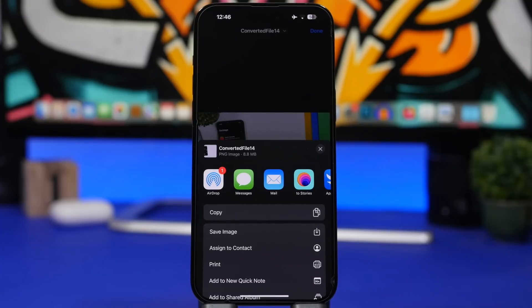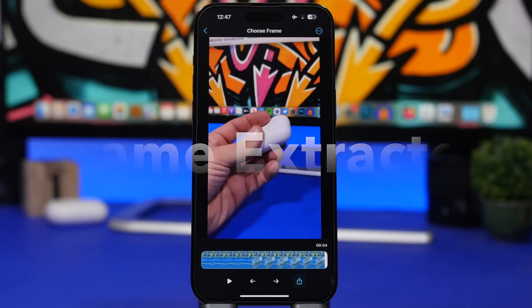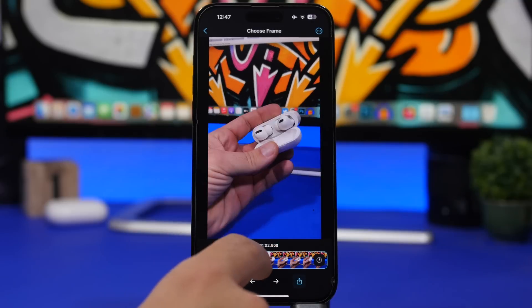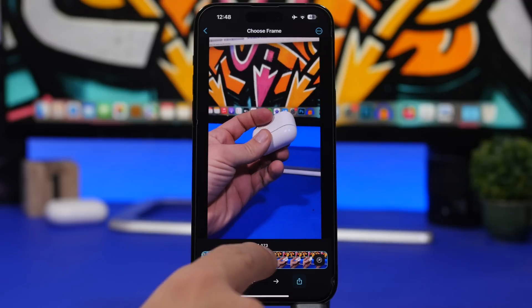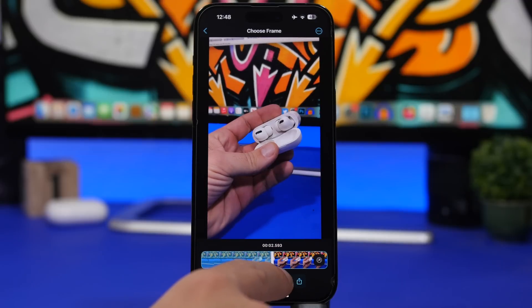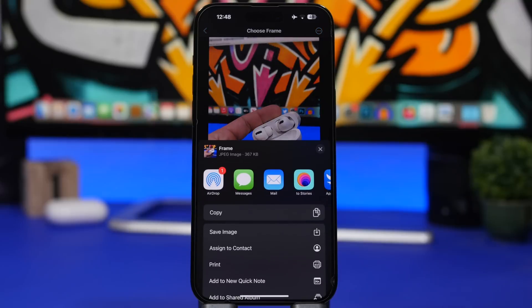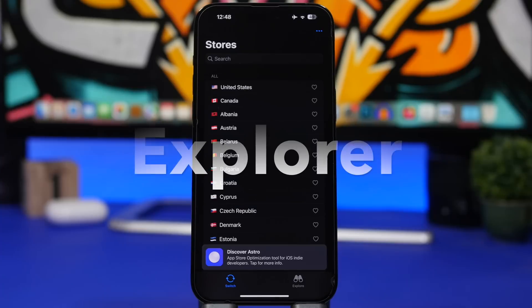Frame Extractor is the next app. How many times did you shoot a video on your iPhone and wanted to extract just a single frame or sequence, but taking a screenshot never gets the exact frame you want? With this app you can load the video, play it, and then use the arrows to move frame by frame and pick the exact frame you want. Use the slider to scrub faster, tap to extract that exact frame, save it to your images, and you're done.